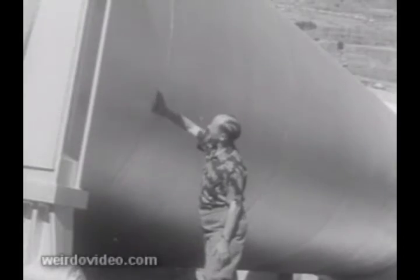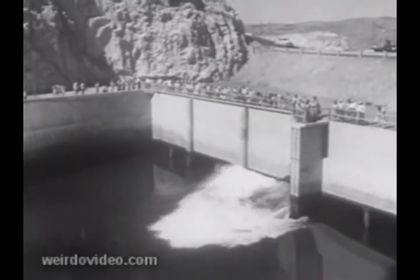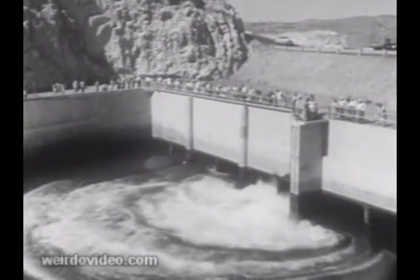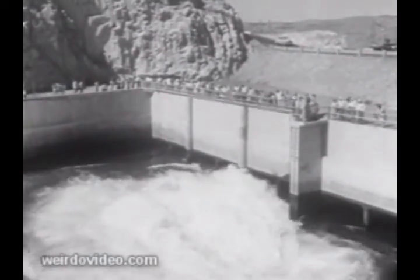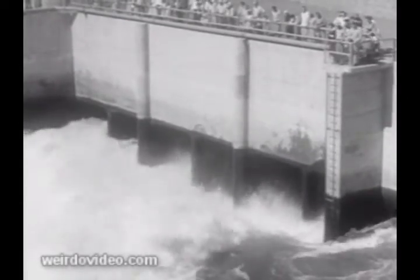Through these huge pipes, water is lifted 280 feet from the dam's reservoir to outlets at the headworks, where it pours forth at a peak rate of more than six billion gallons a day — more than enough water, if pumped at full capacity, to supply every 24 hours half a dozen cities the size of New York.